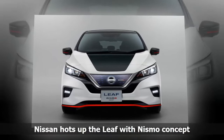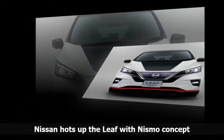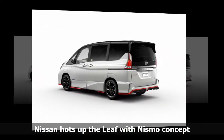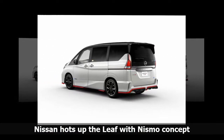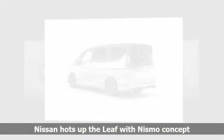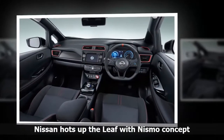Underneath the new bodywork, Nismo engineers retooled the Leaf suspension for a more sport-tuned drive and added high-performance tires to the wheels. A custom-tuned computer for better acceleration and muscle are also included, Nissan says. The Tokyo Motor Show begins October 25 and runs through November 5, 2017.